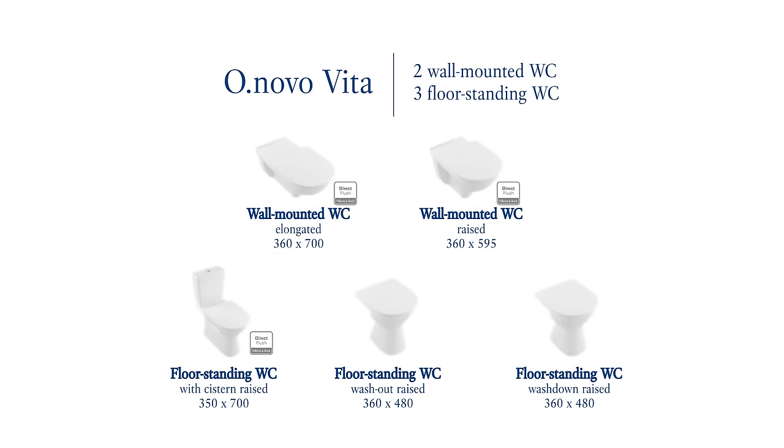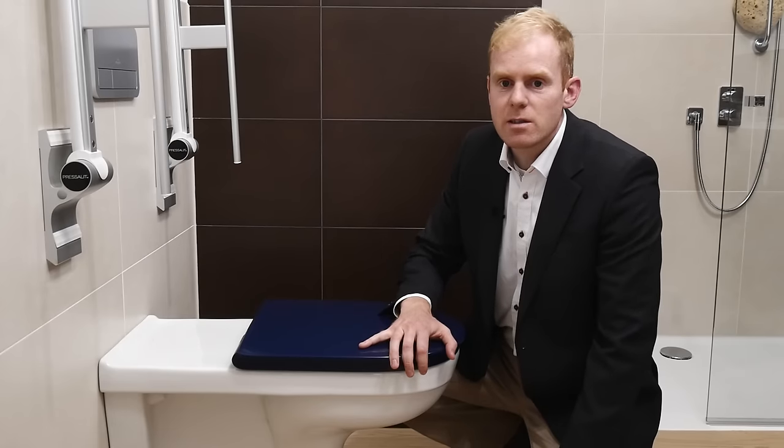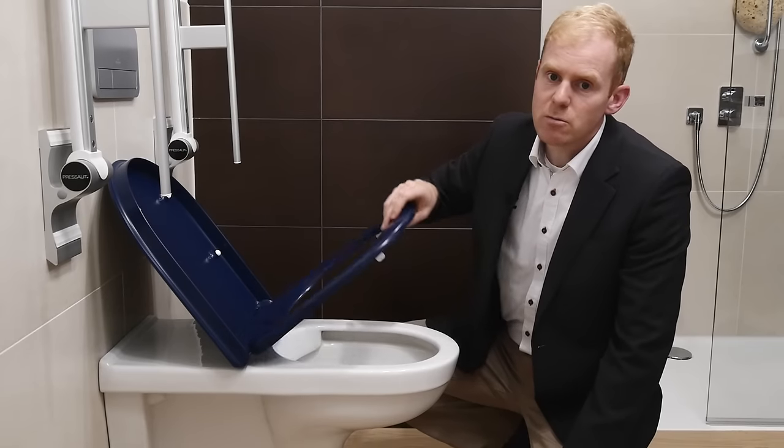Thanks to five elongated and raised WC versions, Onovo Vita offers more mobility in the bathroom. The collection's newly developed WC seats guarantee more security for users. A grip along the cover and special adjustable buffers prevent lateral movement.